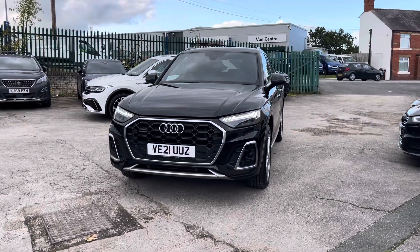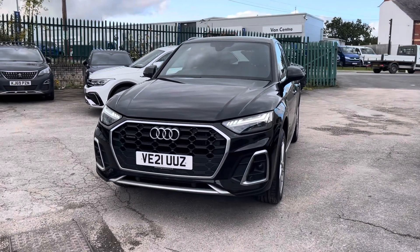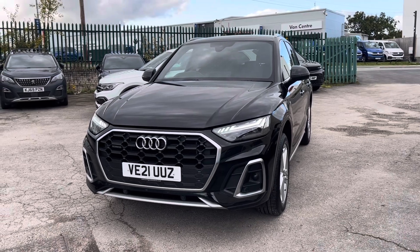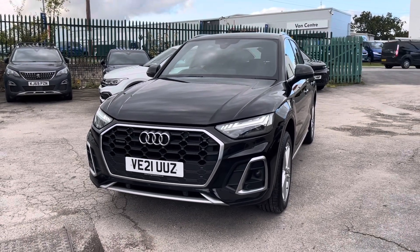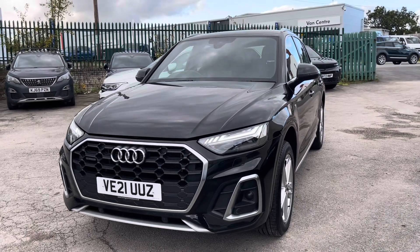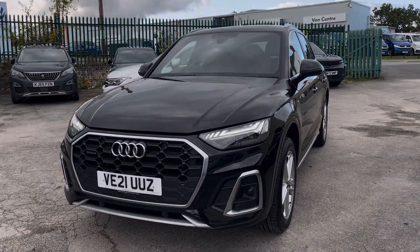I hope you enjoyed this presentation on the used Audi Q5 S-Line, which is now available to purchase at our dealership. For more information on this vehicle, please follow the link in the description below. If you'd like to arrange a test drive, please get in touch with our friendly sales team today. Thank you very much for watching and we look forward to helping you find your next vehicle.